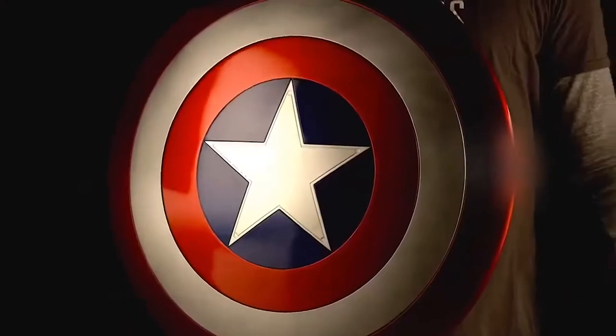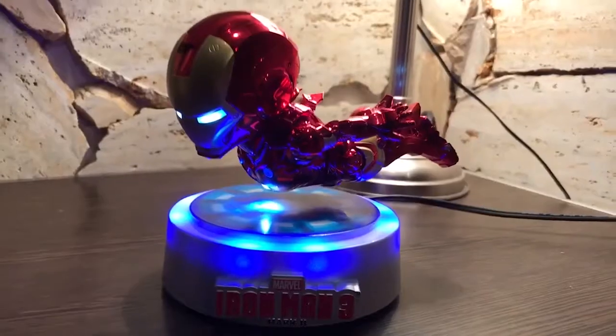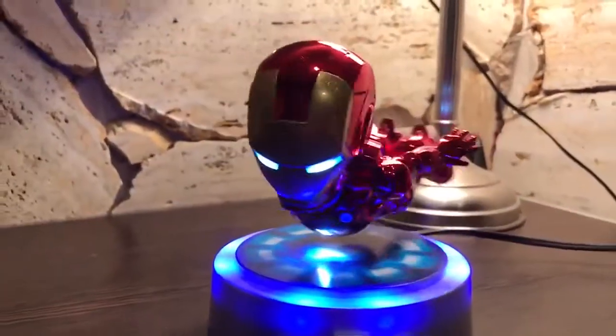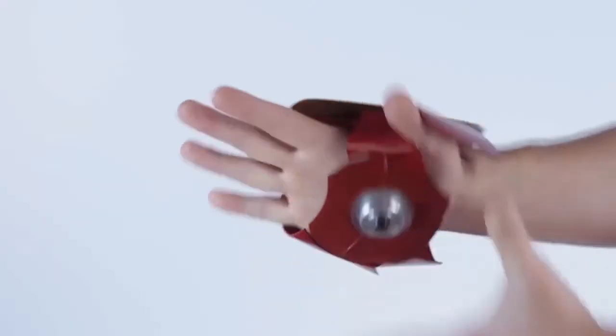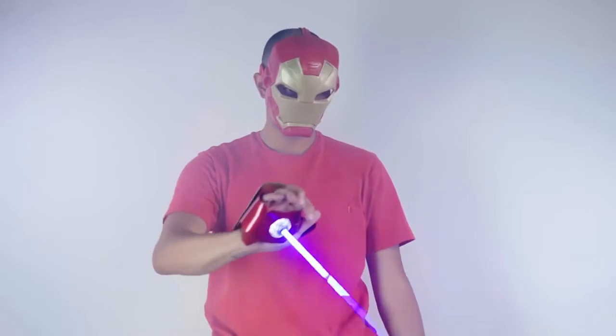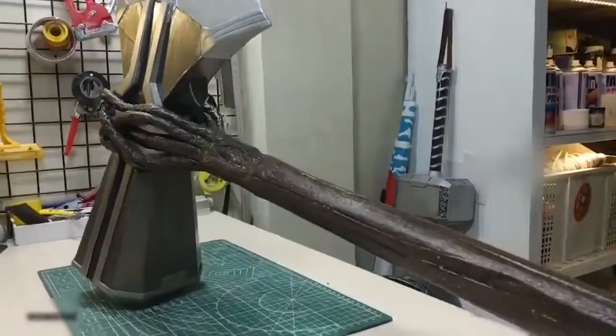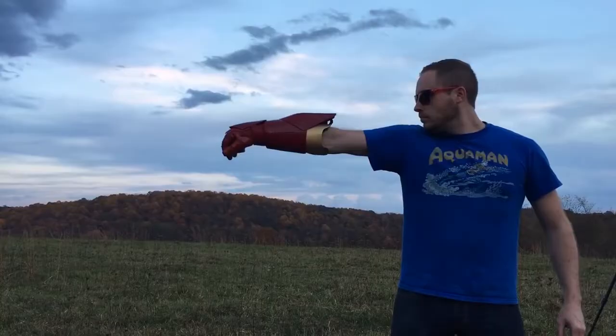All the fans of Captain America can now have his powerful shield. We also have a very special cute version of Iron Man, which you definitely cannot miss. Or how about an Iron Man glove that can emit laser beams? These products are available online for you to purchase and the links are given in the description.